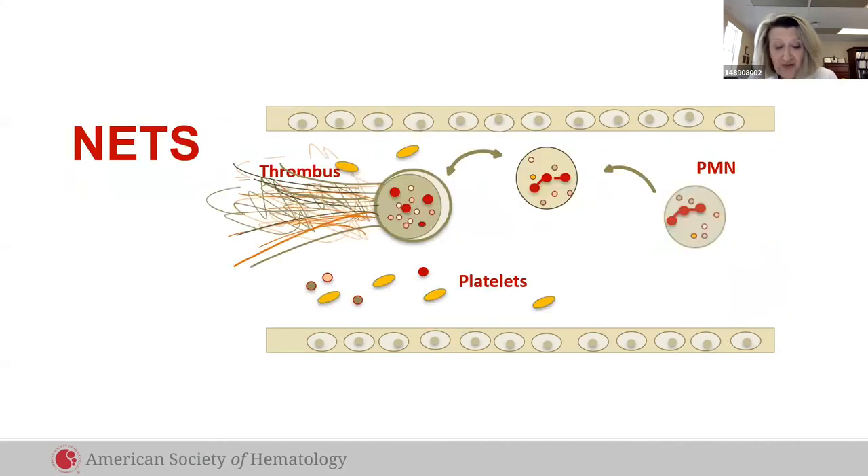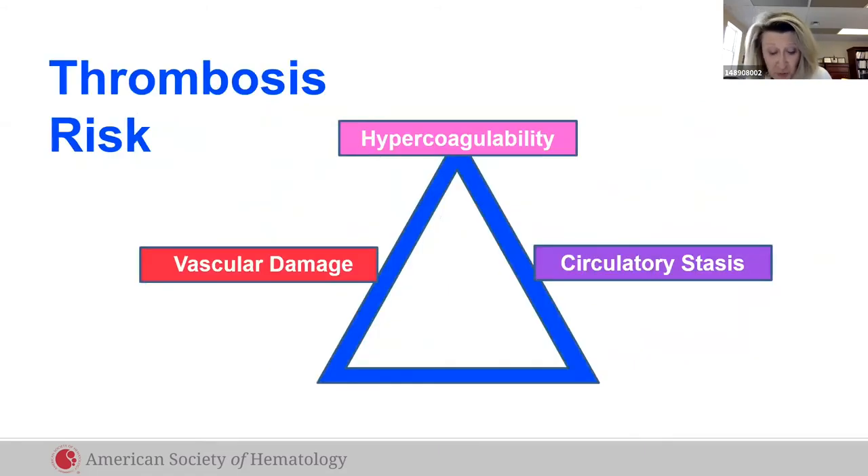In these four disease settings, the white cell networks called NETs trap lipid plaque tumor cells, pathogens, and phospholipids. They limit disease, but they also cause inflammation and thrombosis. Future treatments require understanding this relationship.